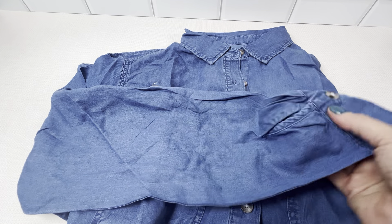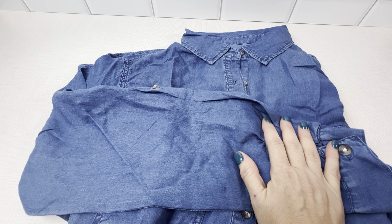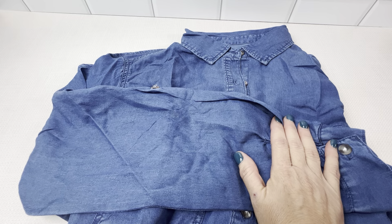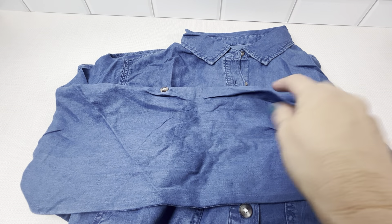I really like this jean shirt. It's a flexible staple to wear to work, to casual outings — literally to live in, which is what I plan on doing.